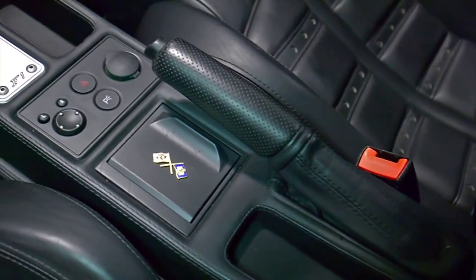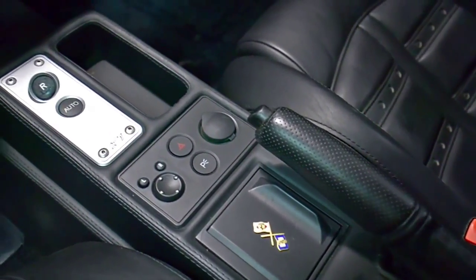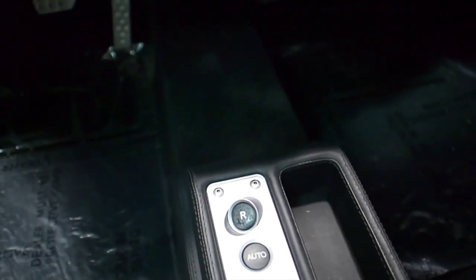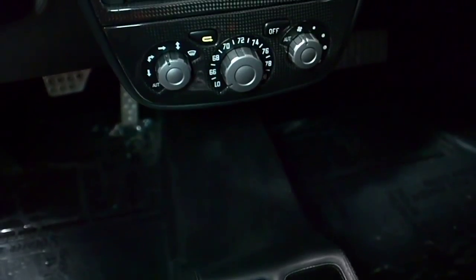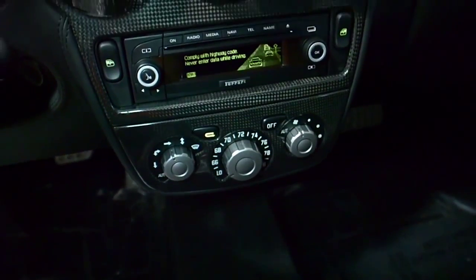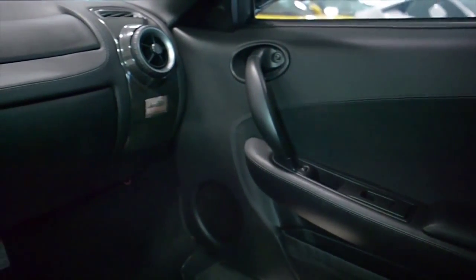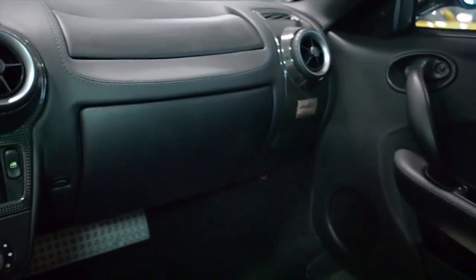This F430 is in exceptionally clean condition and comes nicely appointed, including Ferrari hi-fi audio, carbon fiber interior trim, power adjust seats, Daytona-style seats, yellow tachometer, scuderia shields, titanium-painted double-spoke wheels, yellow calipers, and much more.